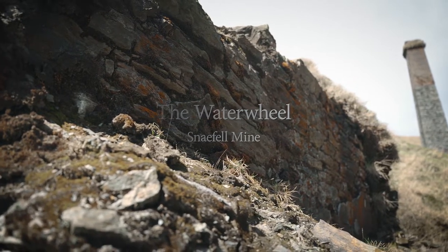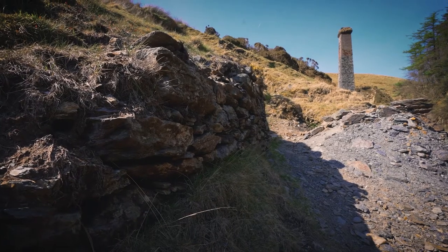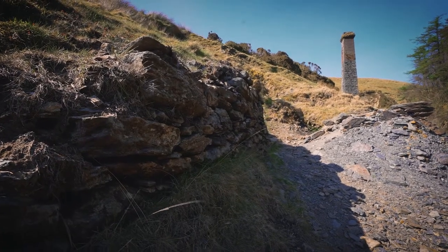The piece of stonework behind us here is the sole remaining piece of the large water wheel that was at the mine, which was used for pumping water out of the mine and also winding the kibbles of ore from underground to the surface.